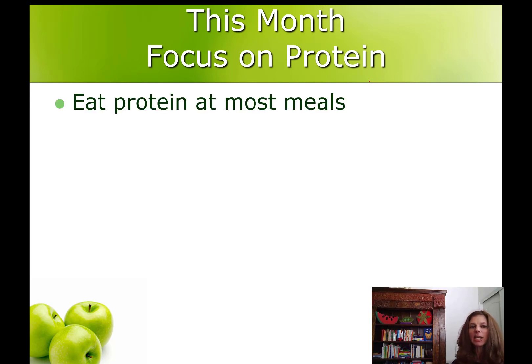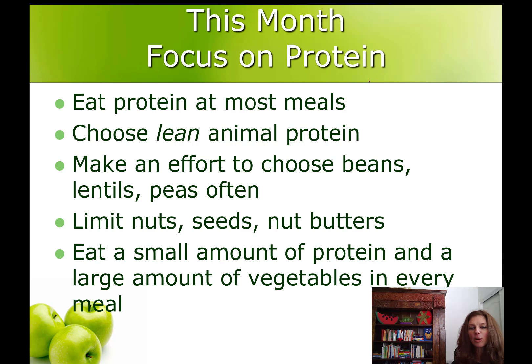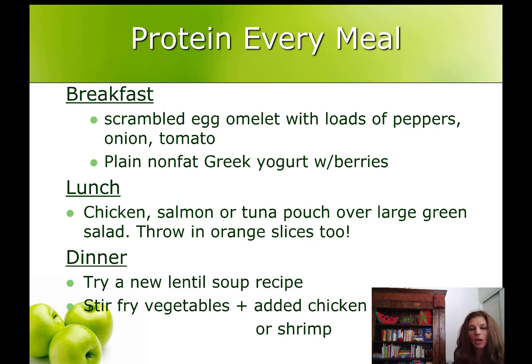So this month we're focusing on protein. Eat protein at most meals. Choose lean animal protein. Make an effort to choose beans, lentils, and peas more often as your protein. Choose nuts, seeds, and nut butters as proteins but try to limit them. Your meals should be small amounts of protein with a large amount of vegetables. For breakfast you could have scrambled egg omelets loaded with peppers, onions, and tomatoes, or plain non-fat Greek yogurt stirred with lots of berries. At lunch, have chicken, salmon, or tuna over a large green salad — even throw in some orange slices. At dinner, try a new lentil soup recipe or stir-fry vegetables with chicken or shrimp for your protein.